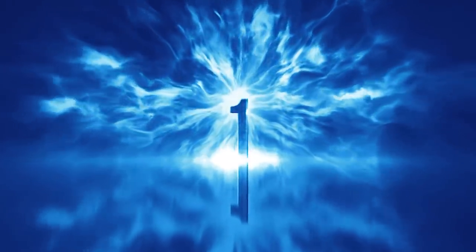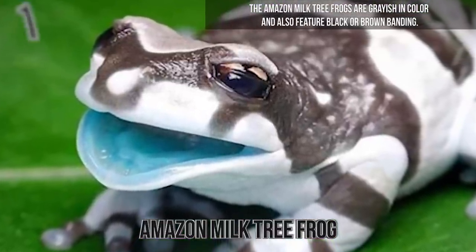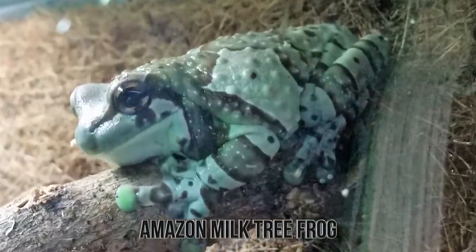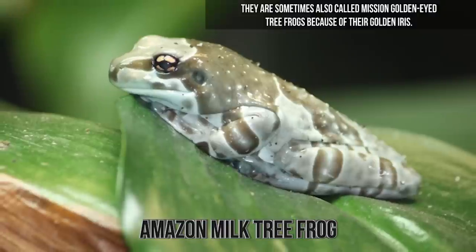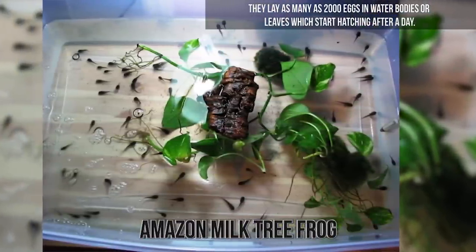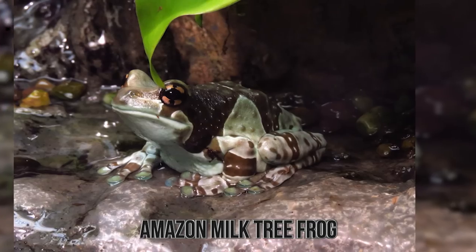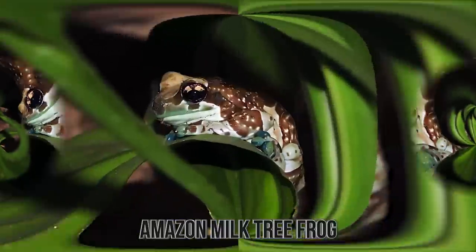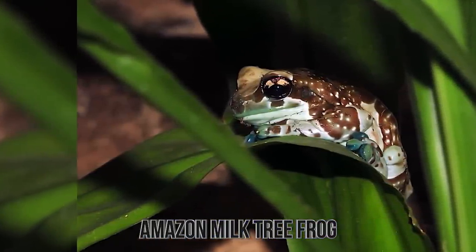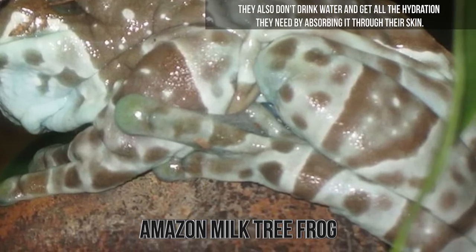Number 1: Amazon Milk Tree Frog. The Amazon Milk Tree Frogs are grayish in color with black or brown banding. The color contrast is more prominent in juveniles but fades as they mature, and their skin becomes bumpy. They are sometimes also called Mission Golden-Eyed Tree Frogs because of their golden iris. They lay as many as 2,000 eggs in water bodies or on leaves, which start hatching after a day, and tadpoles reach full maturity in just 3 weeks. Interestingly, there are about 5,000 frog species across the world, each with a distinctly unique call, and frogs don't drink water — they absorb all the hydration they need through their skin.